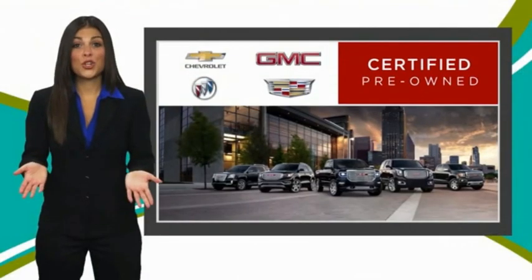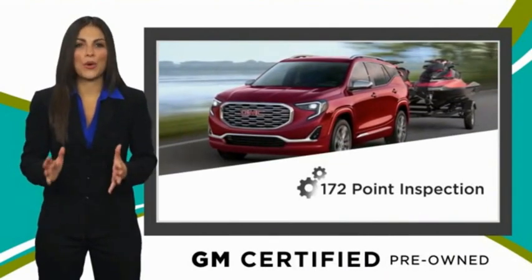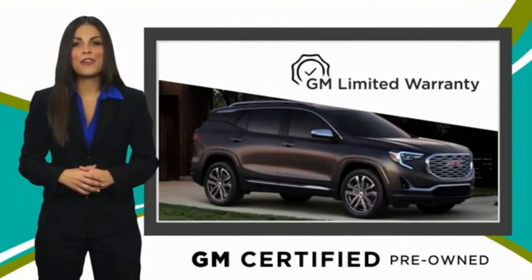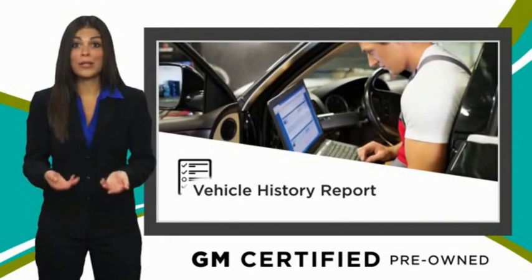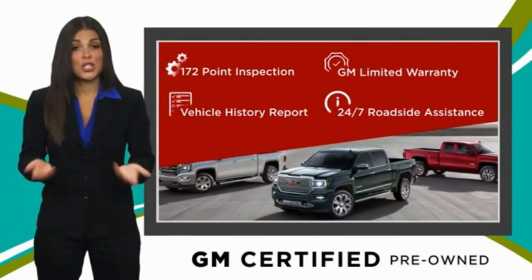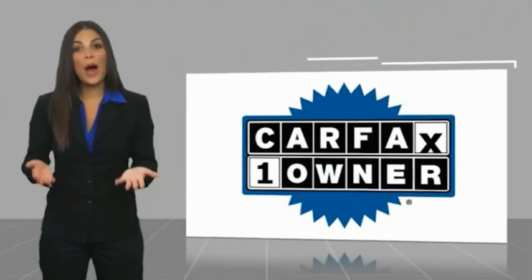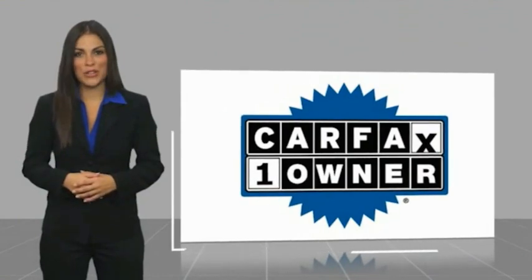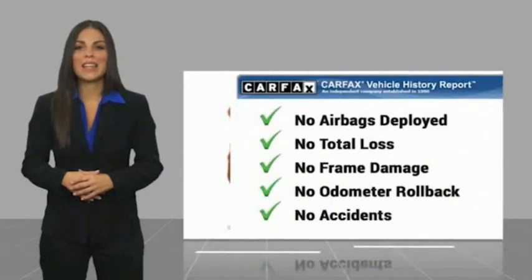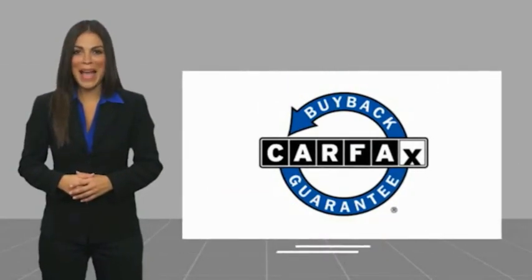A GM Certified Used Vehicle can deliver more satisfaction and certainty than any ordinary used vehicle. With our thorough inspection, GM warranty, free vehicle history report, and more, you can expect it all. GM Certified means no worries. This is a one-owner vehicle with a Carfax vehicle history report. Be sure to find a complimentary copy of this report online or contact the dealership. This vehicle qualifies for the Carfax Buyback Guarantee.